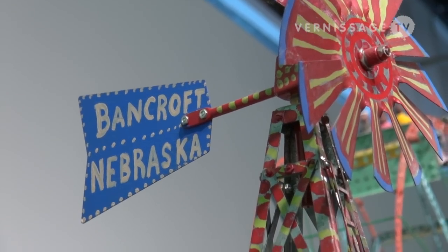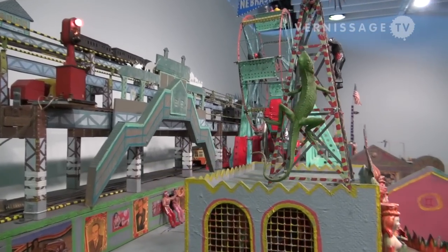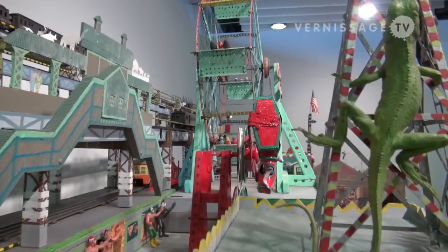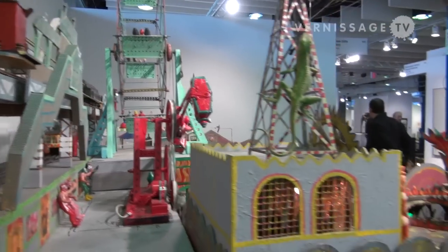Good afternoon, welcome to the Armory Show. My name is Andrew Edlin and I have a gallery in New York City. Here we're focusing on a masterwork by Tom Duncan, who we've been representing for quite some time. It's called "Dedicated to Coney Island" and it was completed in 2002 after 18 years of working on it.